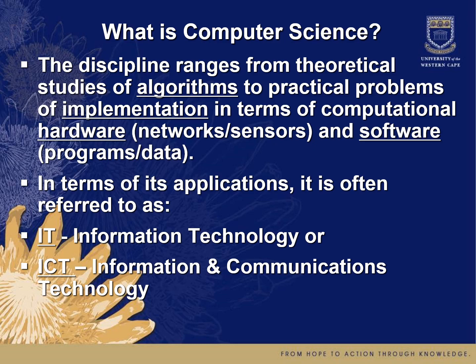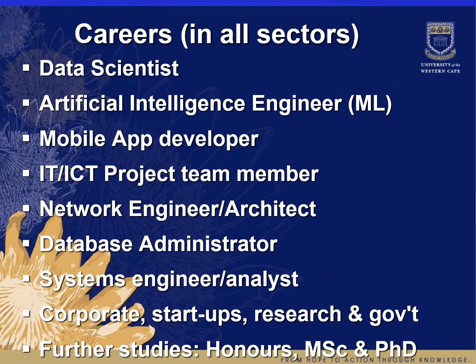In terms of its applications, it is often referred to as information technology or information and communications technology. In terms of careers, there are a number of opportunities in all sectors — including banking and telecommunications. Some of the types of positions our students have taken up recently include data scientist, artificial intelligence engineer or machine learning expert, mobile app developer, ICT project team member, network engineer or architect, database administrator, and systems engineer or analyst. You can also work in corporate startups, research, and government institutions, or pursue further studies with us at the honours, masters, and PhD level.